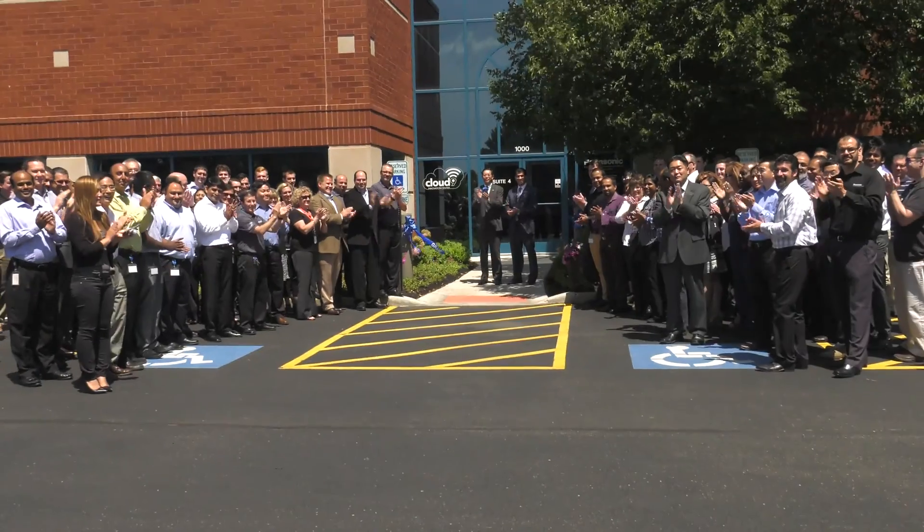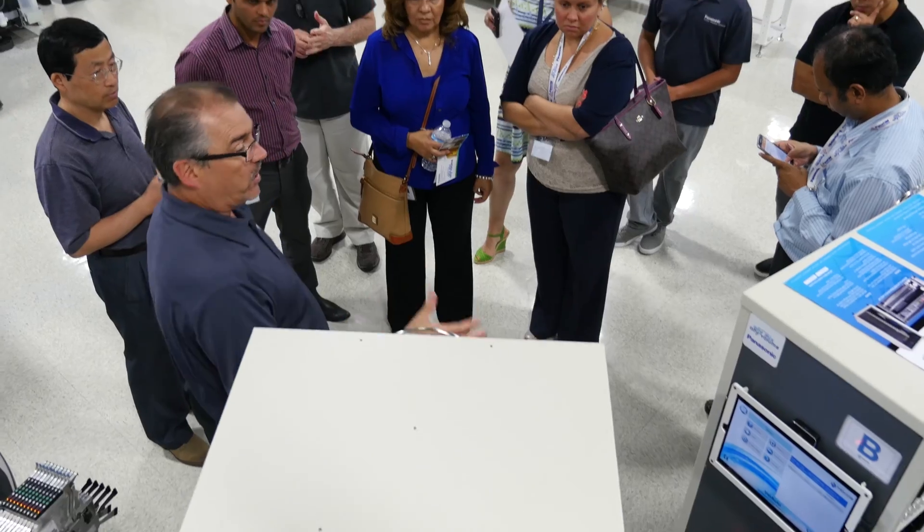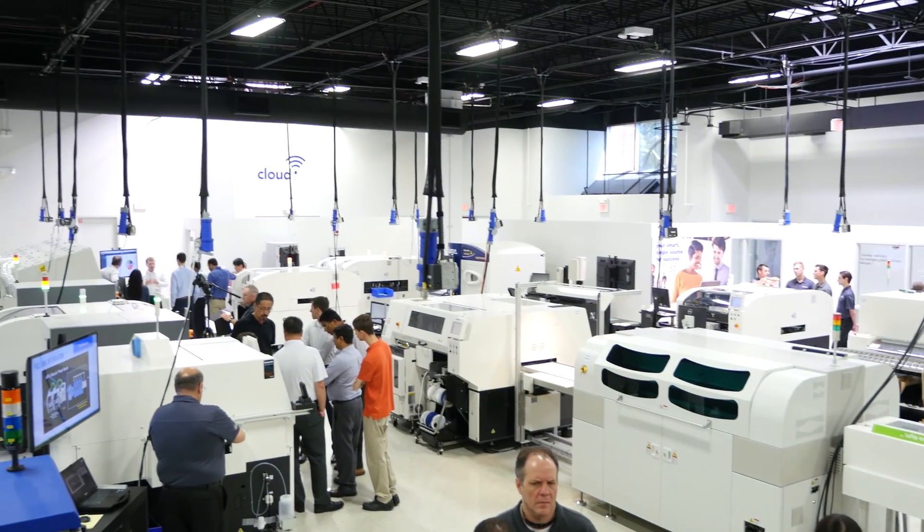The grand opening this week — we consider this a game-changer for us. You have everything in a single location. This center truly allows any customer who might be interested in a certain area, or wants to see everything Panasonic brings to the table, to have it all displayed here at the innovation center. You can communicate that message ten times through a PowerPoint, but it's better to bring people here and show them, and I think this is going to be a huge value add for our customers in the long run.